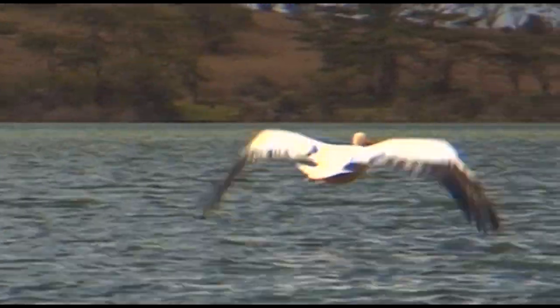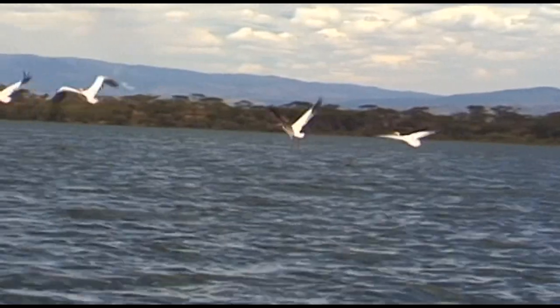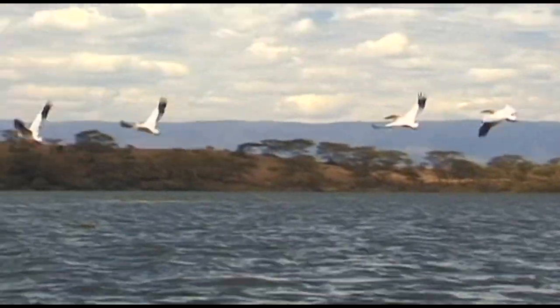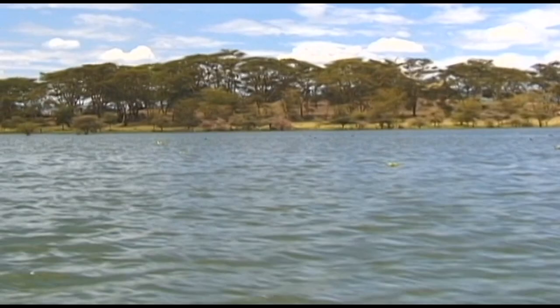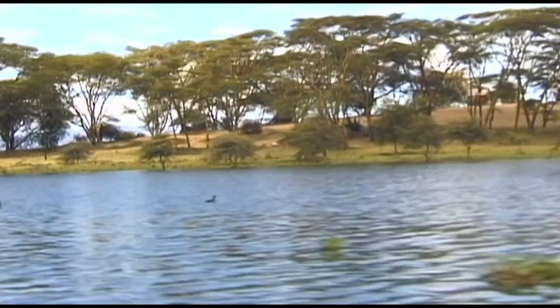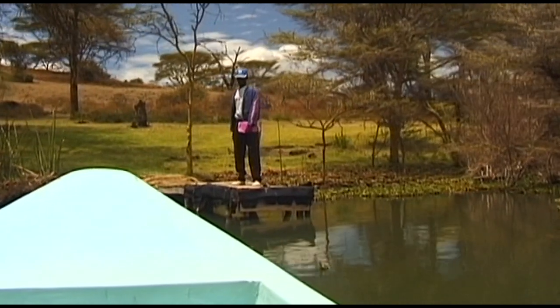Pelicans are particularly at home in Lake Naivasha due to the large quantity of fish within its waters. The pelican is one of the heaviest flying birds. The small Crescent Island is one of the lake's special attractions with lots to see both on and off the island.